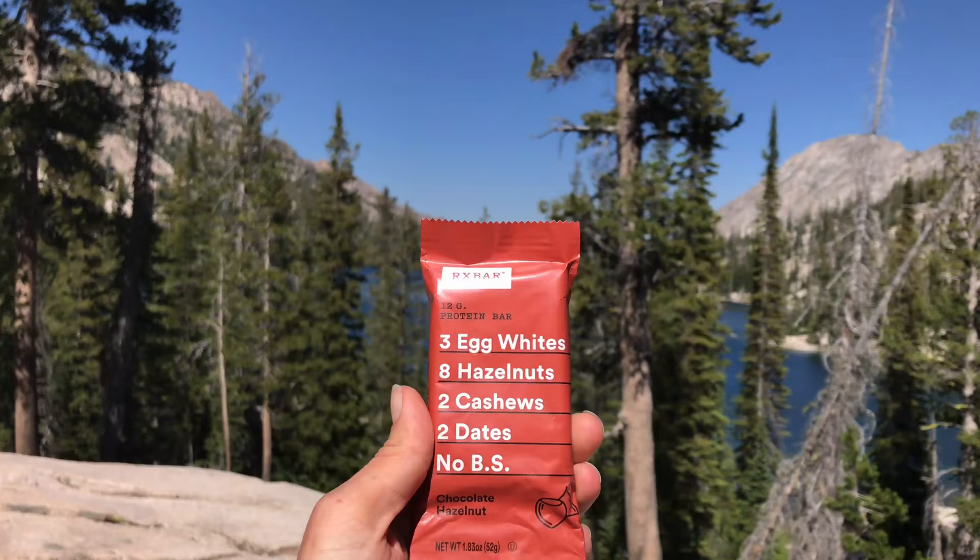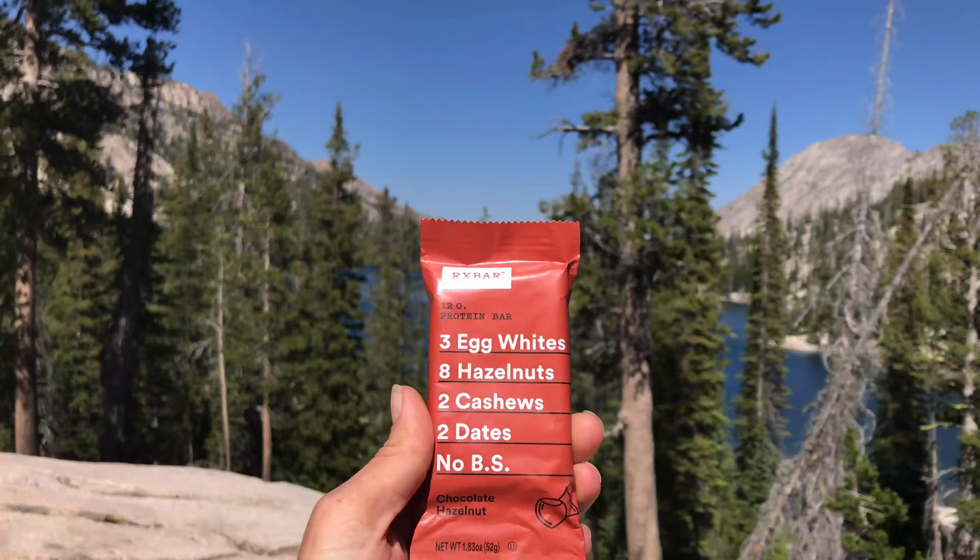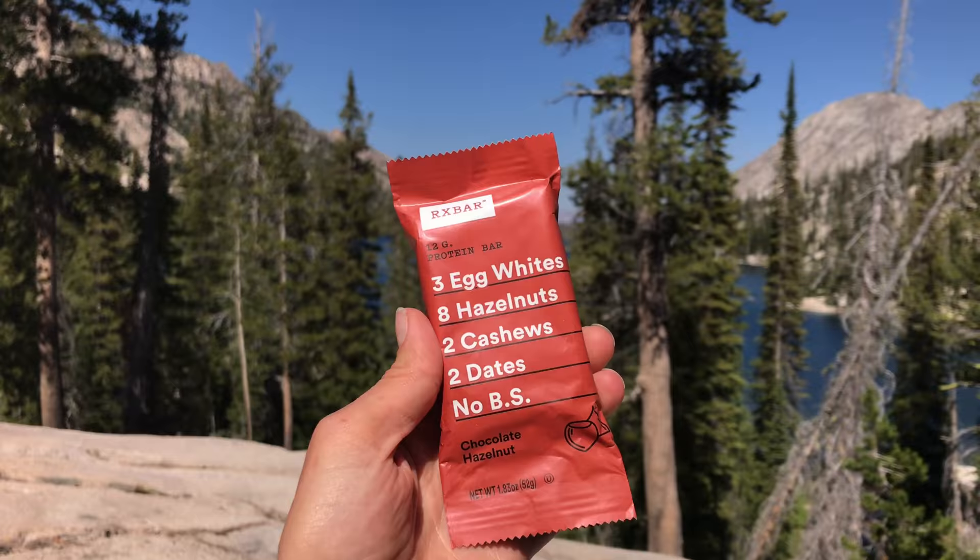I actually made a video on my favorite hiking snacks, so I'll link to that somewhere around here. Usually when I'm hiking, I don't eat a big lunch or anything — I just eat a couple snacks throughout the day. This is snack number two. Snack number three is another RX Bar.